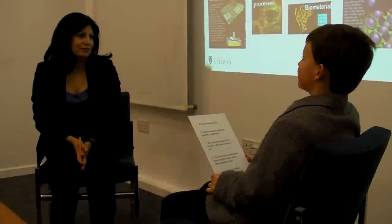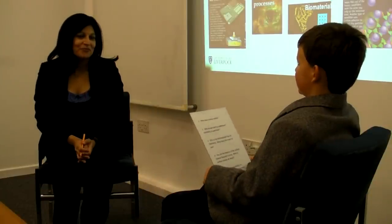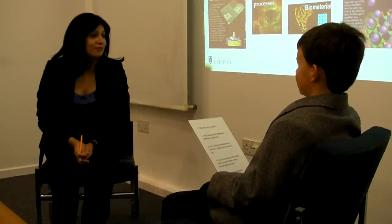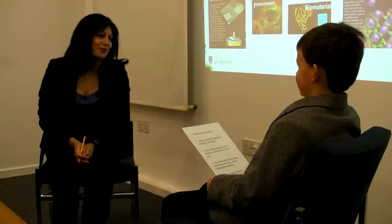You are the director of the Surface Science Research Centre. What is surface science all about? It's actually there in the name — it's the science of surfaces. So you might think, well, why is that important?